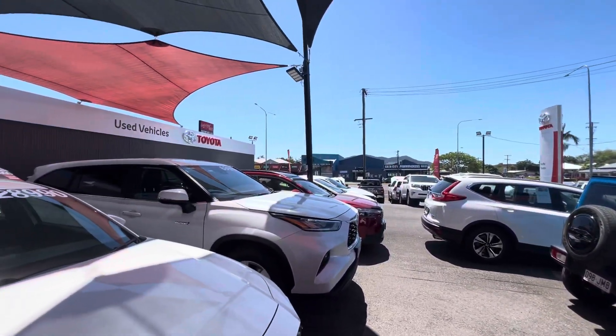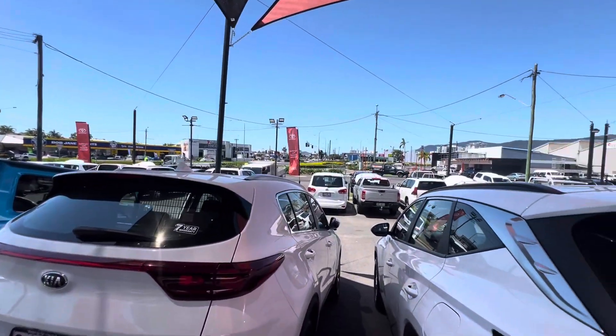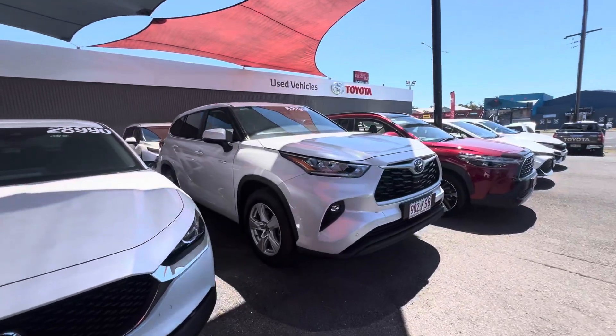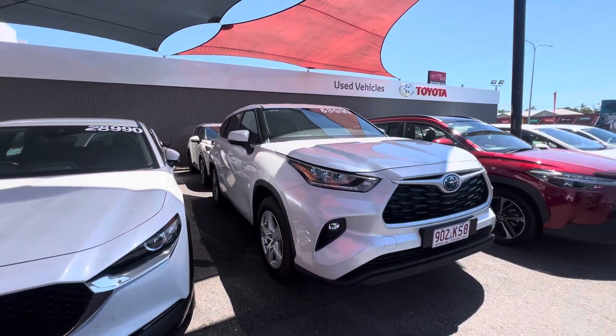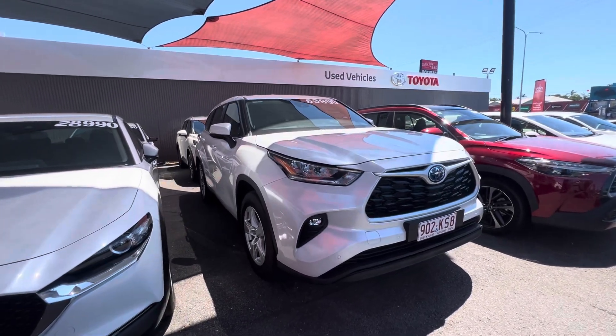We stock plenty of cars — 300 cars at the moment, and we sell at least 250. At least 150 of those go outside of Cairns, solely because of the way we price our cars. This one is priced very, very well, but happy to help you out.